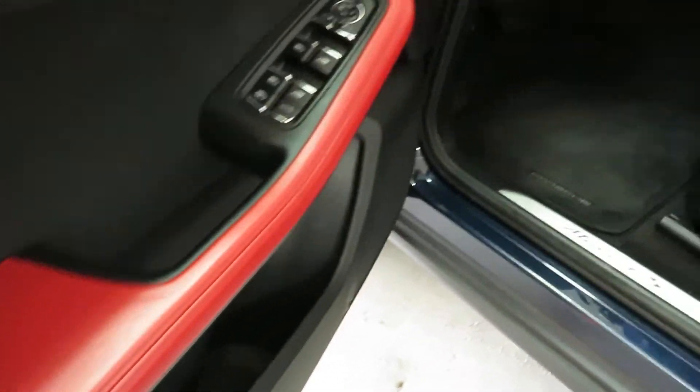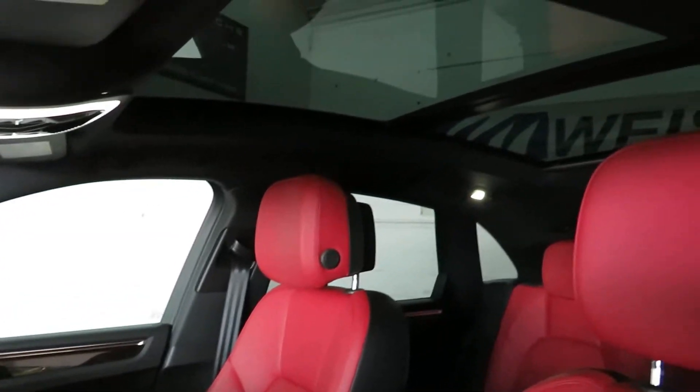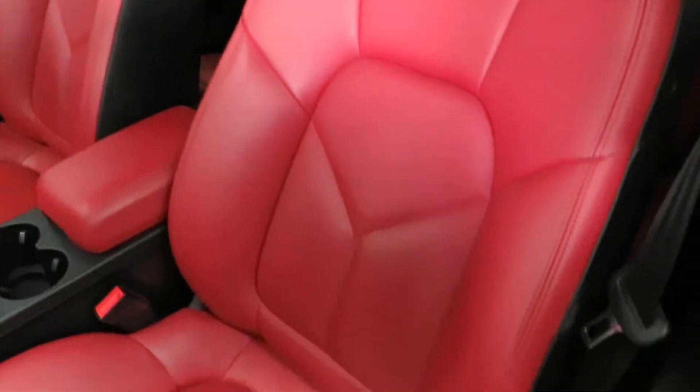The red leather, the wood trim, red stitching on the dash — just absolute panorama sunroof. The list goes on and on. This thing is just absolutely stunning.